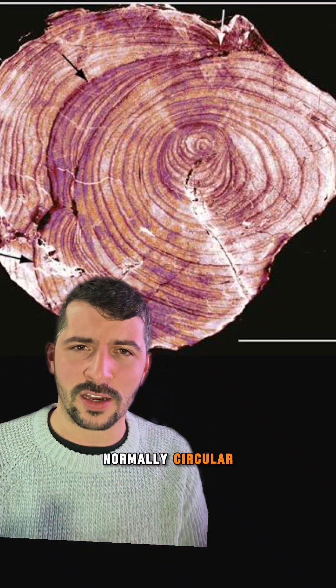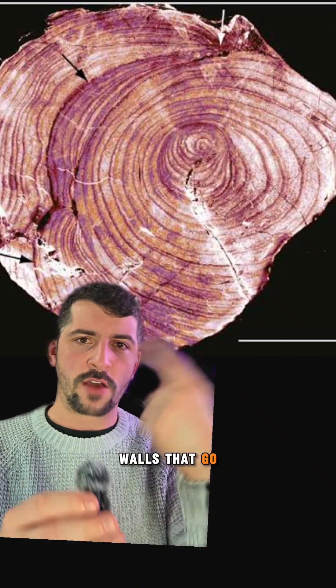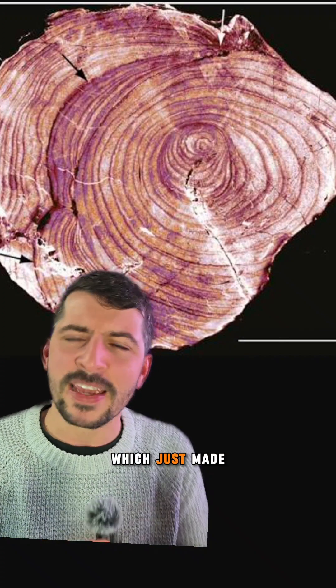Tree rings are normally circular, they're normally concentric, they normally have cellular walls that go around the rings. These didn't have that — they had interwoven tubes, which just made no sense.